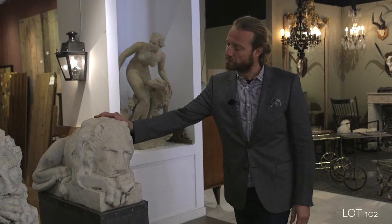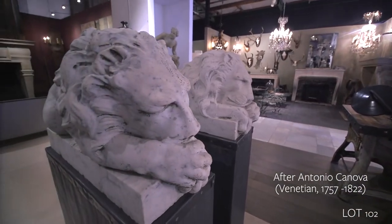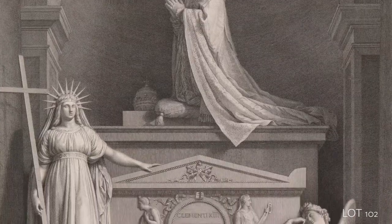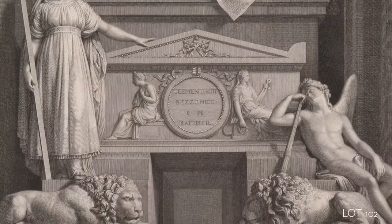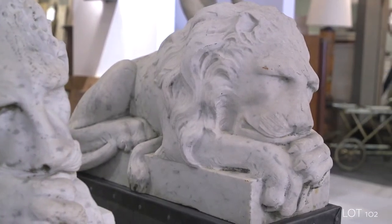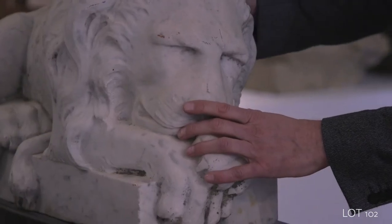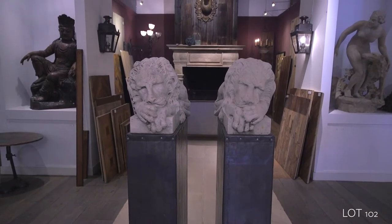These are two Grand Tour lions after the lions of Canova that are on the monument of Pope Clement VIII at St. Peter's Cathedral. These are late 19th century, beginning 20th century, and Grand Tour subjects. Grand Tour is a very sought-after, collectible type of sculptures, but could also be bronzes.